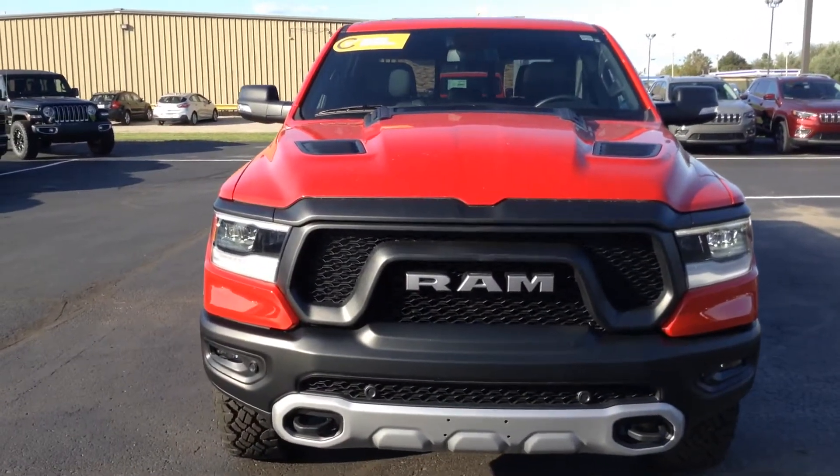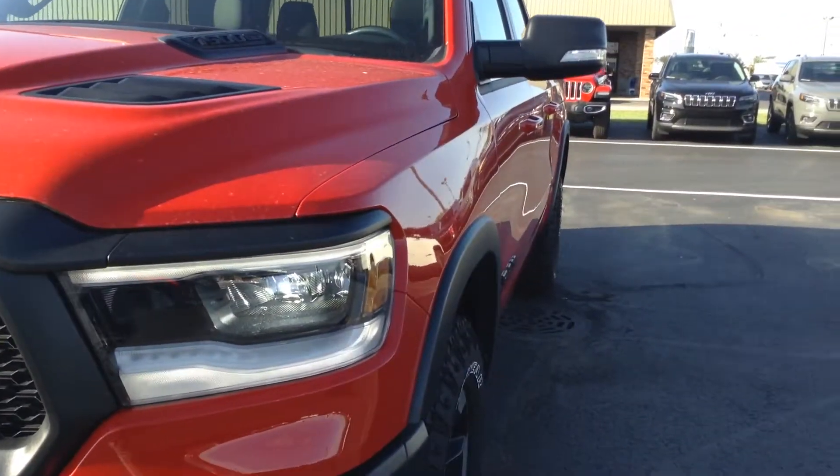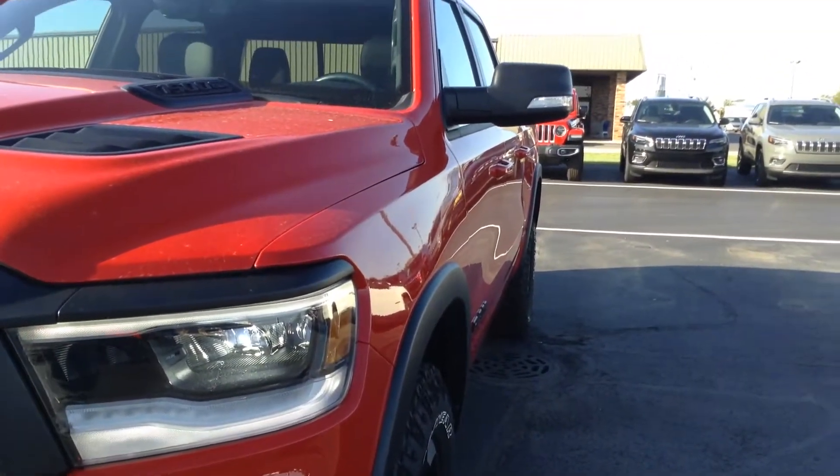Hi Brian, this is Andy Downing at Terry Hendricks Chrysler in Archibald, Ohio. I'm going to do a quick video walk around of the 2019 Ram Rebel.